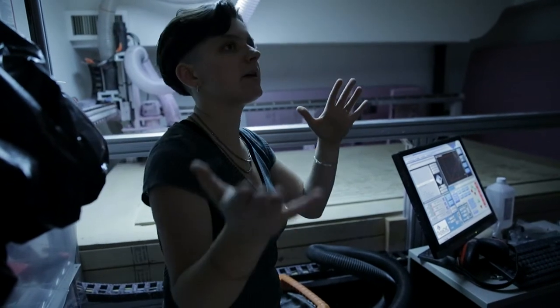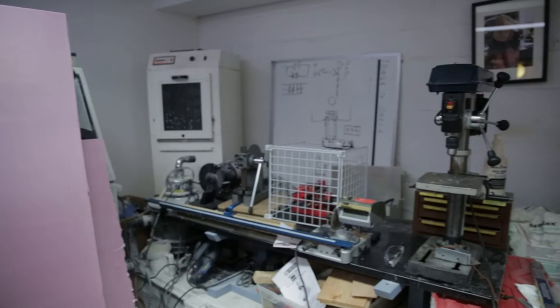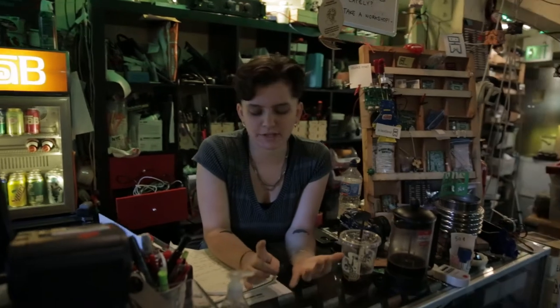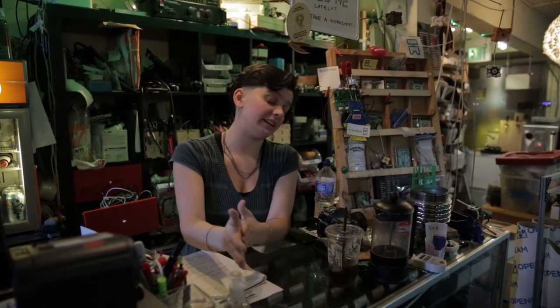We have some other machines: a drill press, a mill that we're in the process of getting up and running, and a chop saw for cutting down aluminum extrusion and building materials. We run workshops mostly at the beginner level, covering different softwares, intro electronics, intro Arduino, and we've just started running more and more textiles classes, which is really exciting.